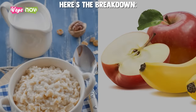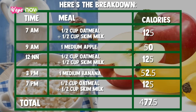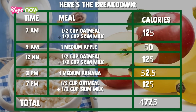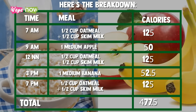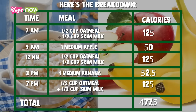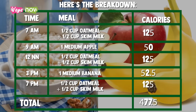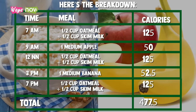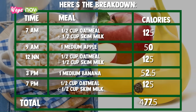Here's the breakdown. At 7 a.m., your half cup of oatmeal and skim milk is 125 calories. At 9 a.m., the medium apple contains 50 calories. Your oatmeal and skim milk at noon is another 125 calories. The medium banana at 3 p.m. is 52.5 calories. And at 7 p.m. for dinner, one half cup of oatmeal and one half cup of skim milk is another 125 calories. The total caloric intake for the day is 477.5 calories.